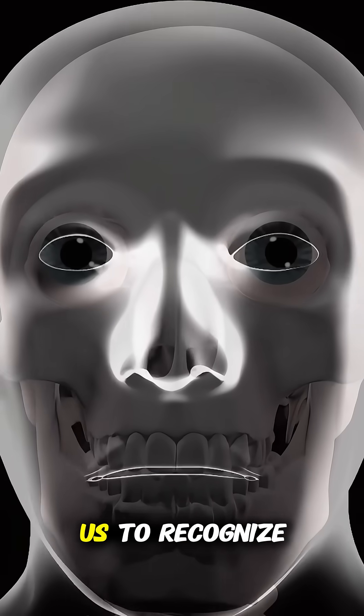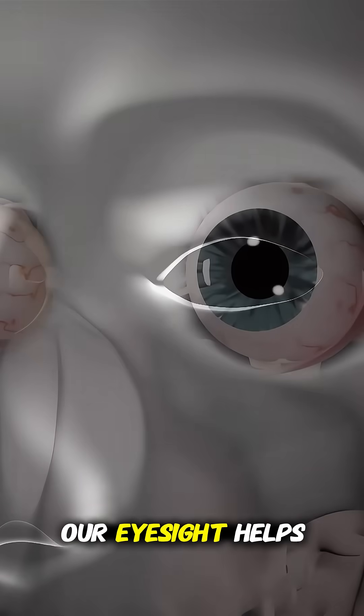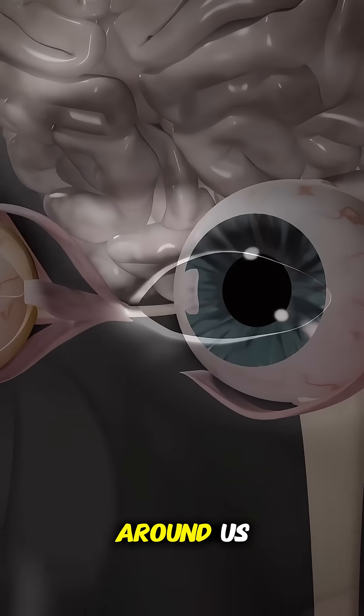This process allows us to recognize colors, shapes, and movement. Our eyesight helps us explore and understand the world around us.